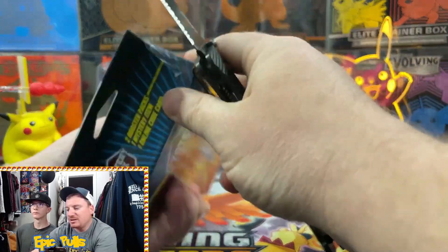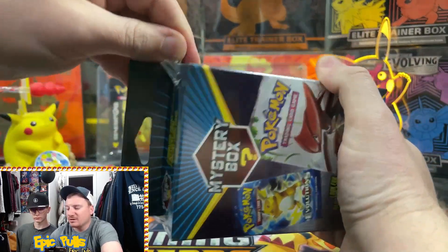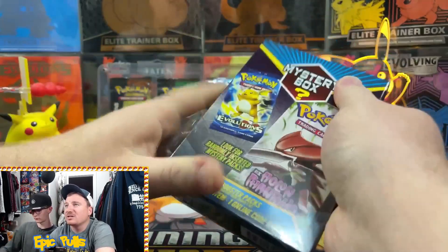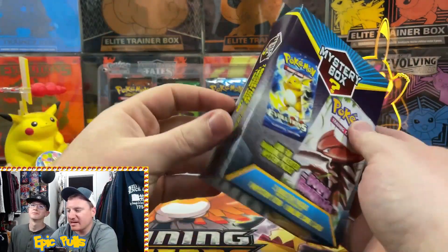They run, I believe, $13.99 per box, and we are going to see what kind of packs we can get out of here. If you guys are excited for today's video, make sure you get down there and smash that like button for us.